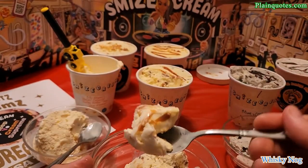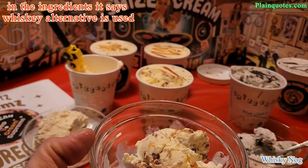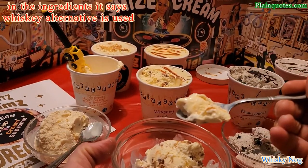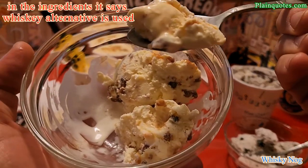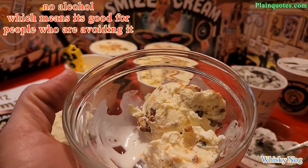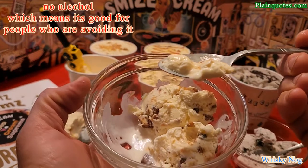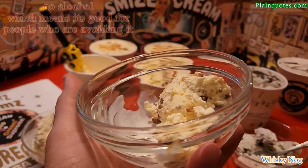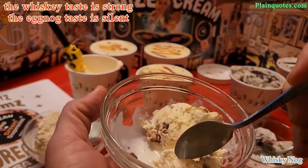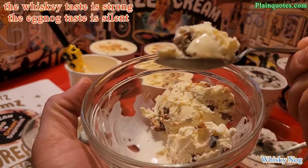Cheers — this is the Whiskey Nog. You can really taste the whiskey in here, but when I looked at the ingredients, there's actually no real whiskey. They're using a whiskey alternative — stuff that tastes like whiskey. So again, for $109 dollars, you're not even getting real whiskey, just the whiskey taste.